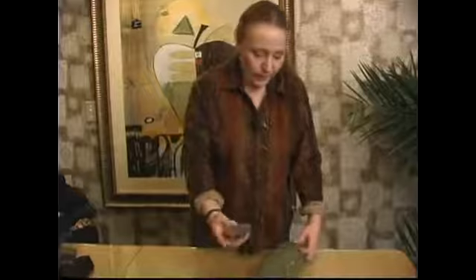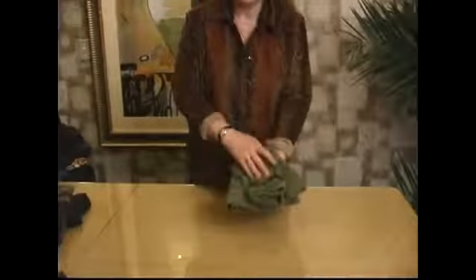Here is the skirt and here is a belt, and you just put it away. See you soon.